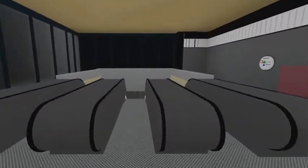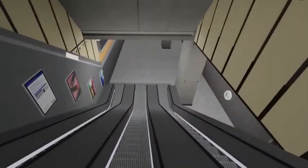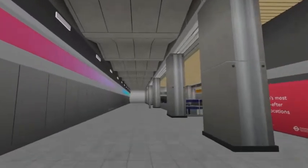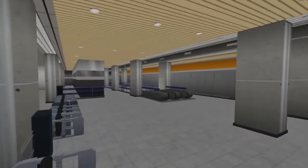Hello and welcome to Battersea Power Station. We are now here at one of the new stations being added onto the Northern Line on London Underground Simulator. In this video we're going to go over the station and everything there is to cover here.